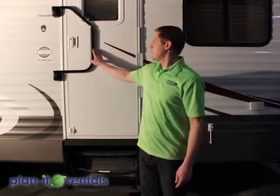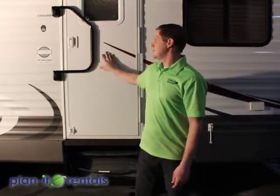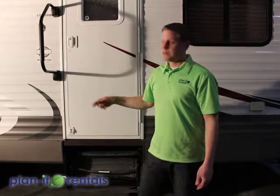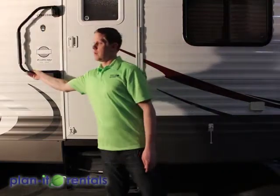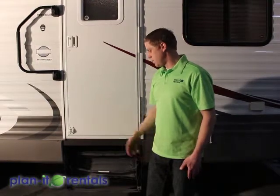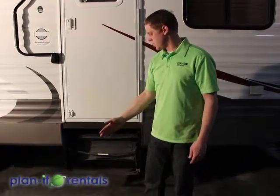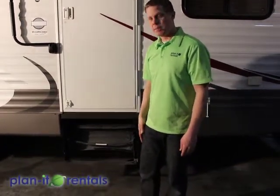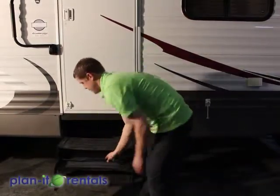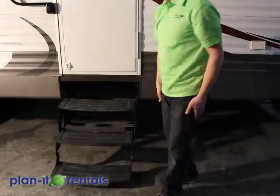There's a bar located by the front door — it can go over the door to help keep it closed during travel, pop out to help you get in and out of the trailer, or fold out of the way in the other direction. Below the front door are the steps — to pull them out, just pull them towards you and then flip over the bottom step.